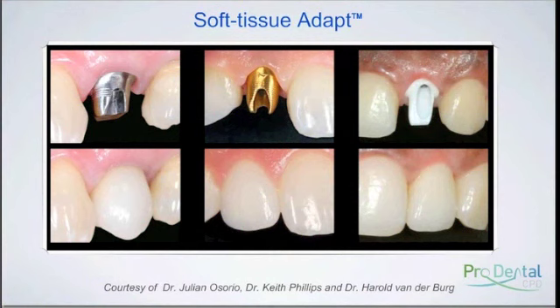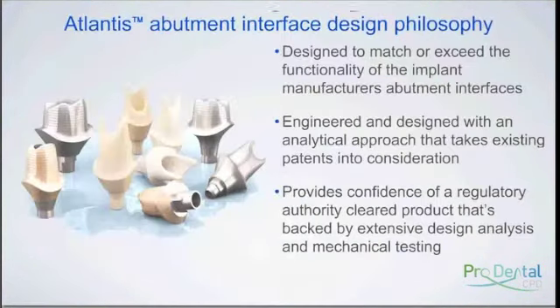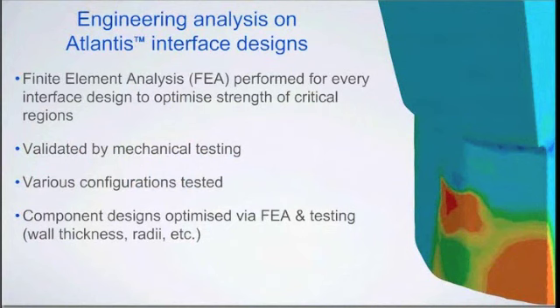If anybody has used the Atlantis abutment system, let's talk about the connection. Atlantis was developed by an engineering company, acquired by Astratech. Their primary goal was not only to make custom abutments on any platform, but to make the ideal custom abutment with the best connection. They look at every interface they're going to engage with, test it, redesign it, and test it again. It goes through finite element analysis - the red areas show higher stress loading - and then they mechanically test it, loading it at extreme angles to make sure the design prevents loosening or breakage.